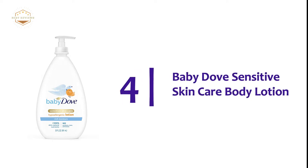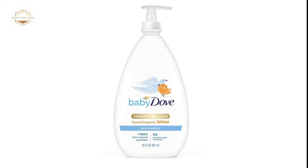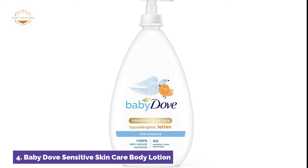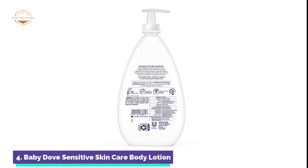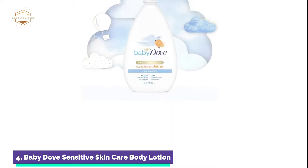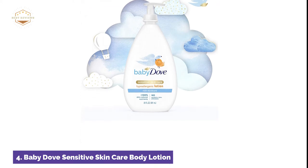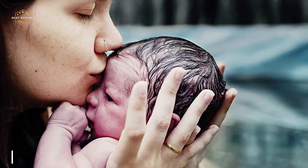Here is item number 4: Baby Dove Sensitive Skin Care Body Lotion. Baby Dove Rich Moisture Lotion is gentle on the baby's skin and leaves it moisturized for up to 24 hours. To support a baby's natural health, the caring formula contains 100% skin natural nutrients as well as prebiotic moisture. This hypoallergenic lotion has been tested by a pediatrician and is safe for a baby's skin, hydrating and soothing for up to 24 hours after the first application.